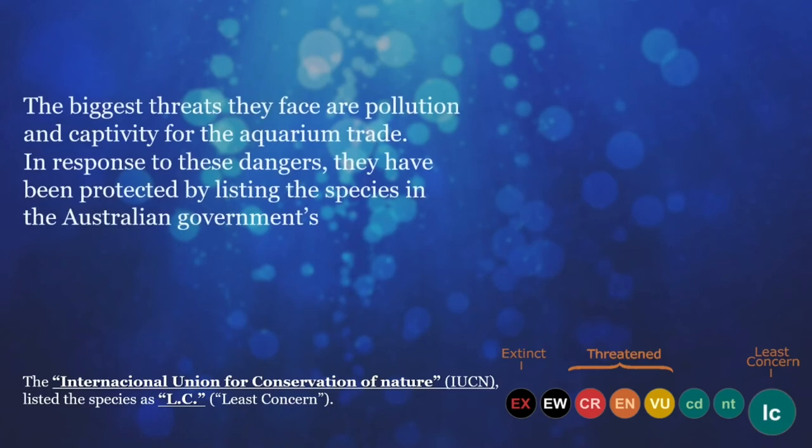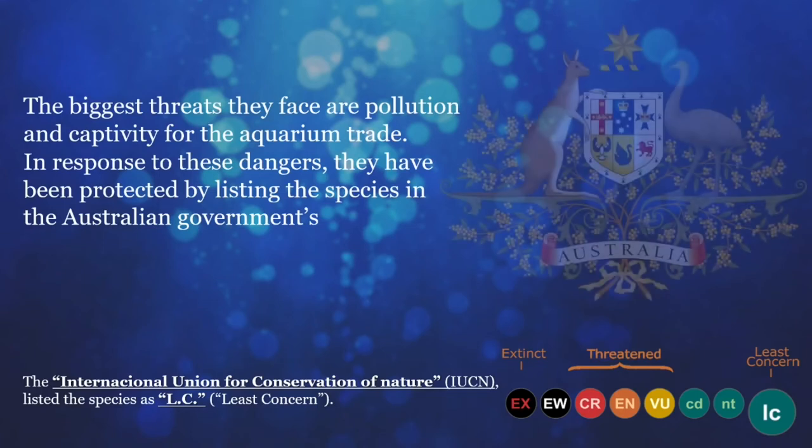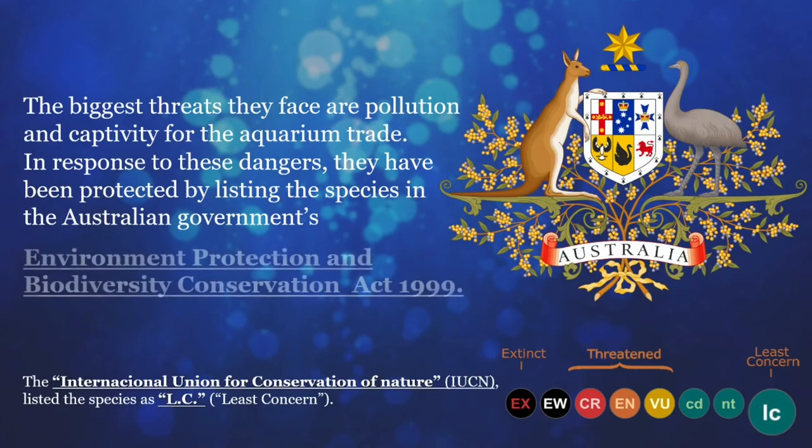The biggest threats they face are pollution and captivity for the aquarium trade. In response to these dangers, they have been protected by listing the species in the Australian government's Environment Protection and Biodiversity Conservation Act 1999, which guarantees that the welfare of the species is taken into consideration in any developmental project.